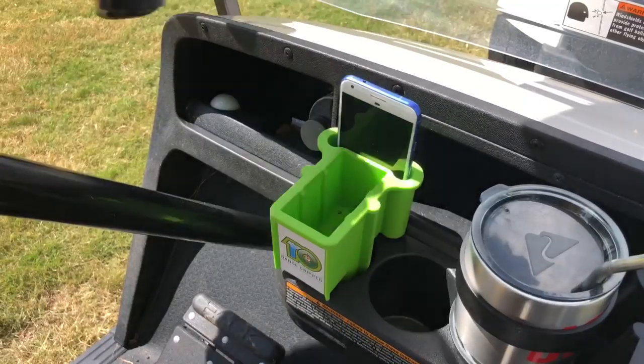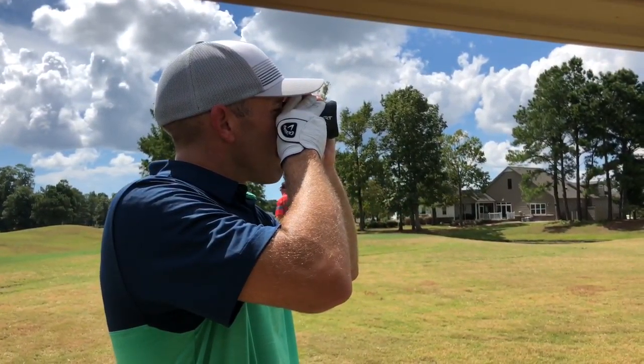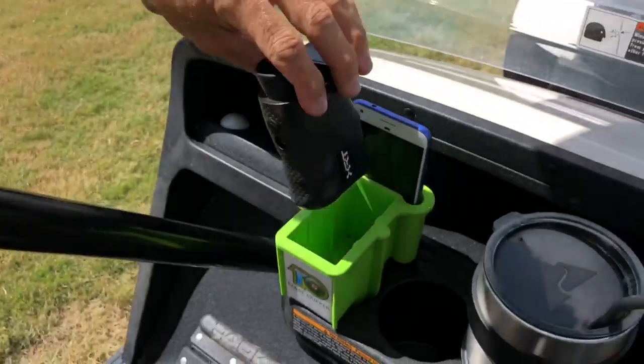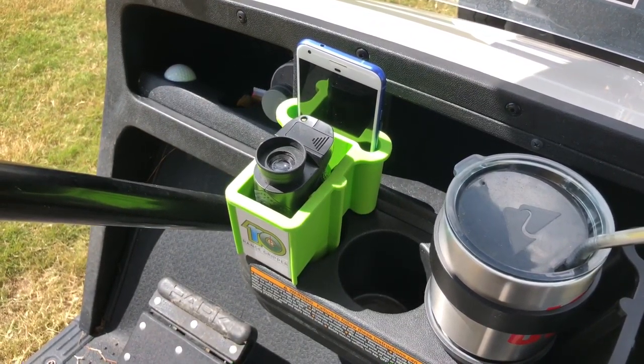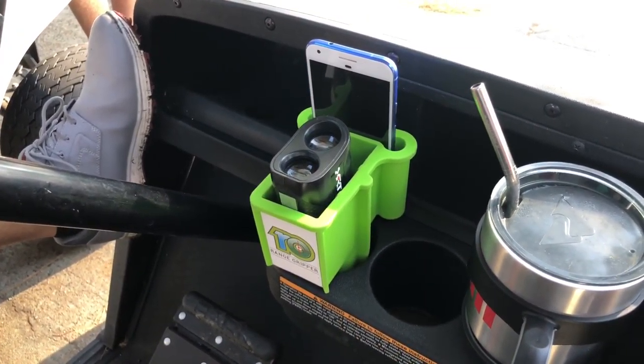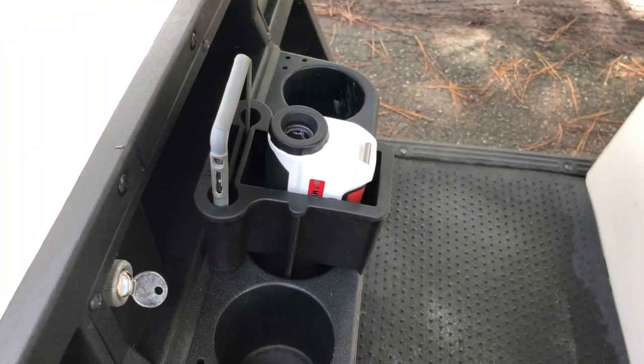Range Gripper might also speed up your golf game. It keeps everything right there — as soon as you stop the cart, it's at your fingertips. You reach down, grab your range finder, shoot the distance, put it back, and swing the club. It's not on the ground behind you by the golf clubs, or left behind on the fairway from the last hole. This really speeds up the entire process on the course.